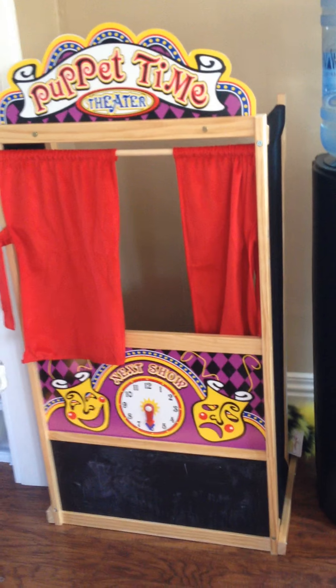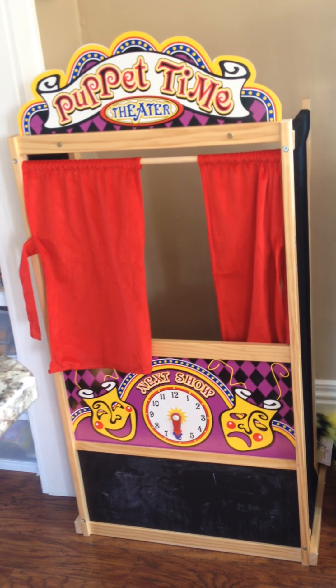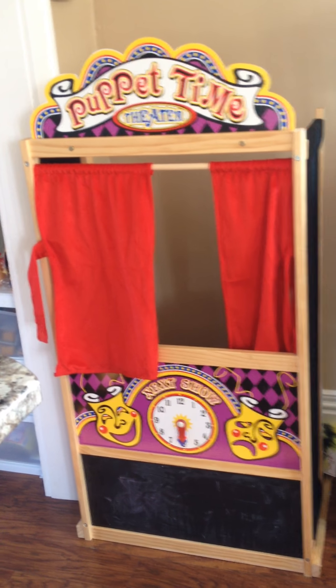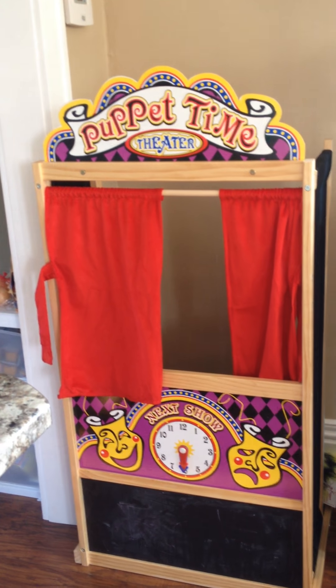Even this puppet? Yeah. Do you like playing with this? Uh-huh. This comes from Christmas too. I think that came from Easter. Easter? Mm-hmm.